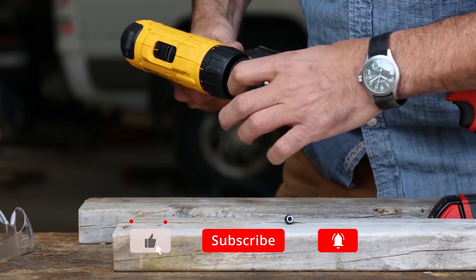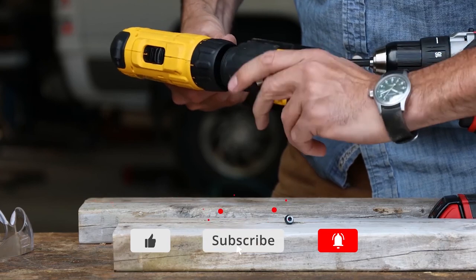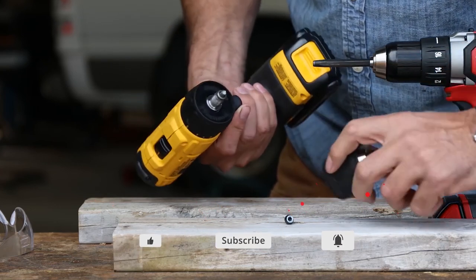Thank you for watching. If you like this video, please click like and subscribe. For more information on these products, please check the description section below.